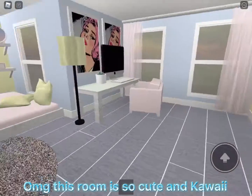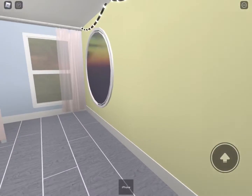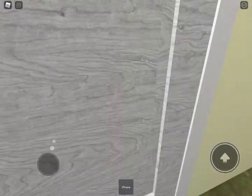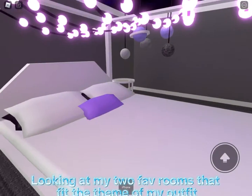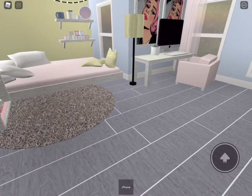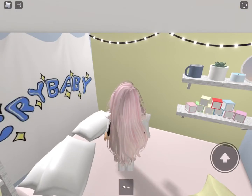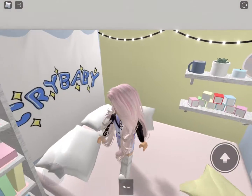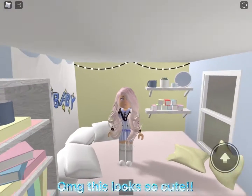This room is so cute and kawaii! Looking at my two favorite rooms that fit the theme of my outfit. I like this one the most. This looks so cute!